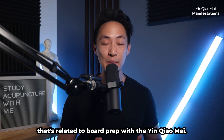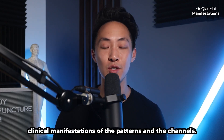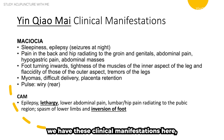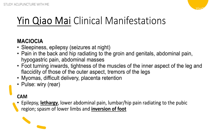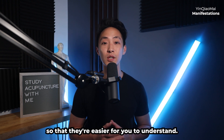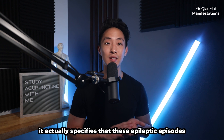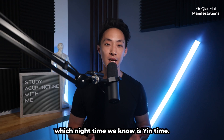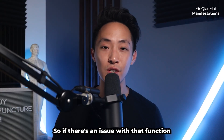Now for the board prep section. On the boards you'll be asked about clinical manifestations of channels and patterns. From Maciocha, the yin chao mai manifestations include sleepiness and epilepsy — specifically, epileptic episodes at nighttime, which is yin time. Both of these relate to the yin chao mai's function of bringing yin energy up to the eyes; dysfunction of this function can cause sleepiness or nighttime epilepsy.